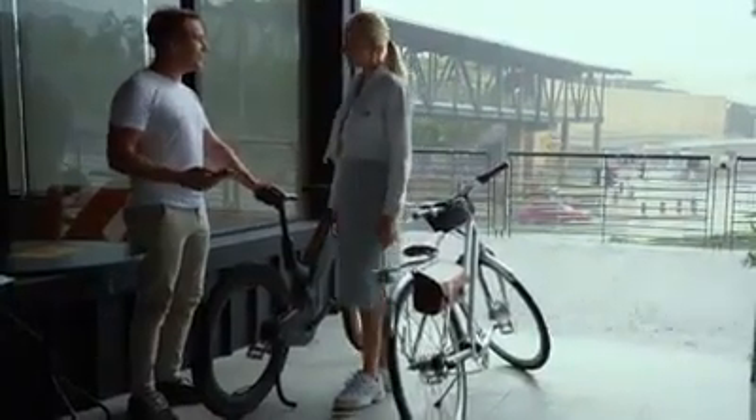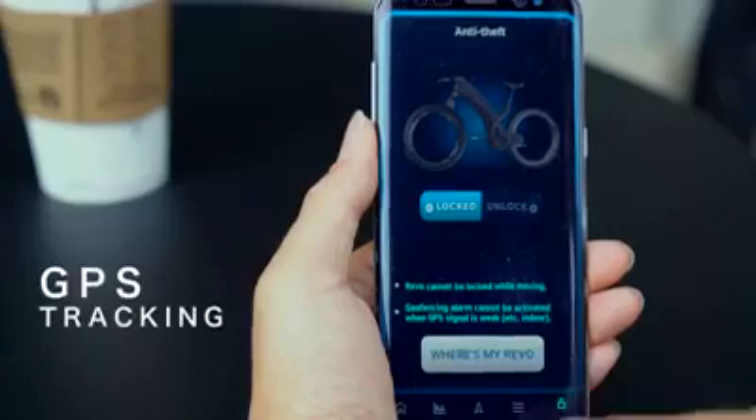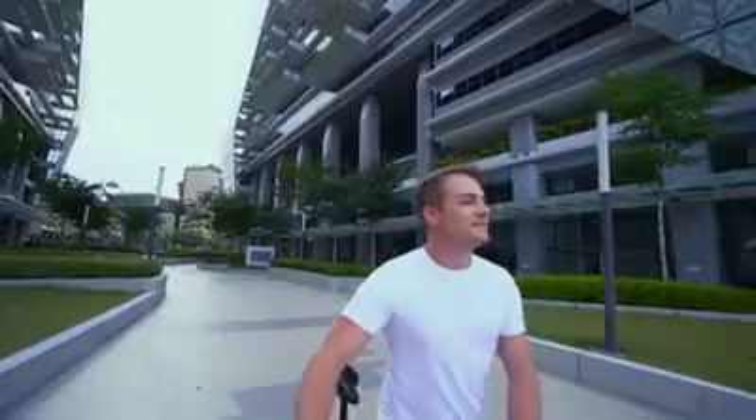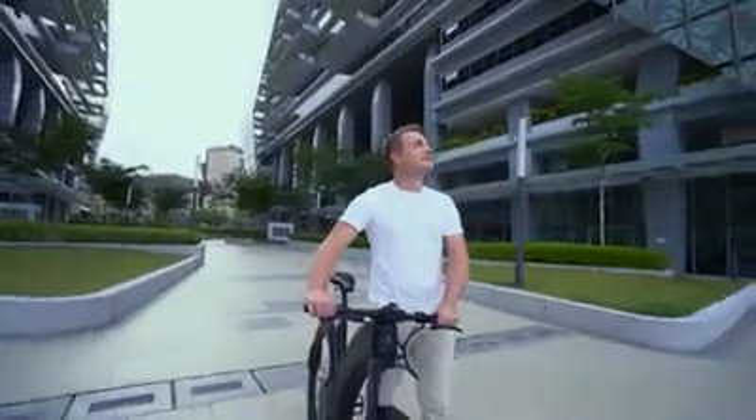But we didn't stop there. An integrated GPS also anchors the bike to its parking spot and lets you track its location in real time. Your Revo is yours and yours alone.